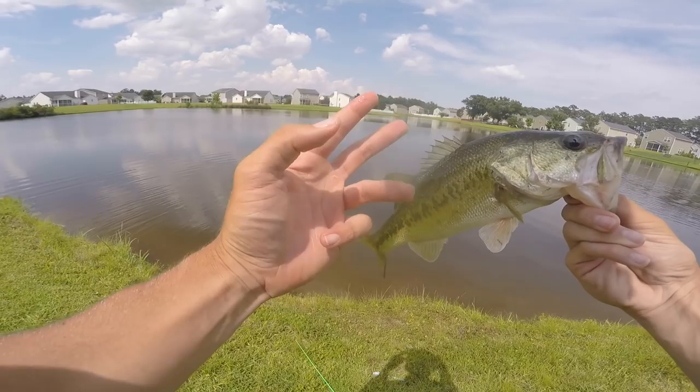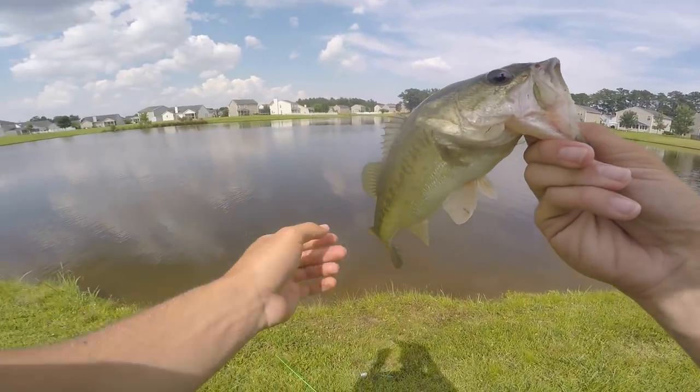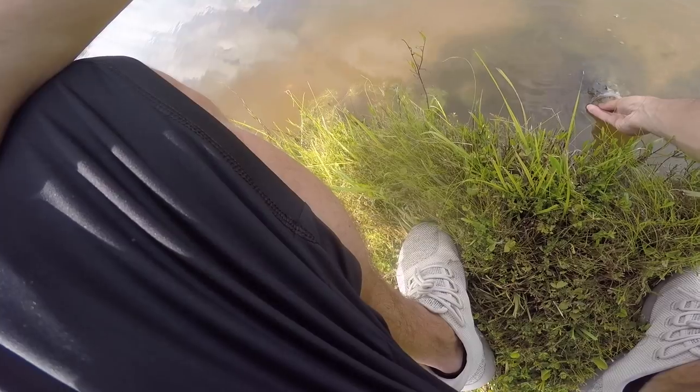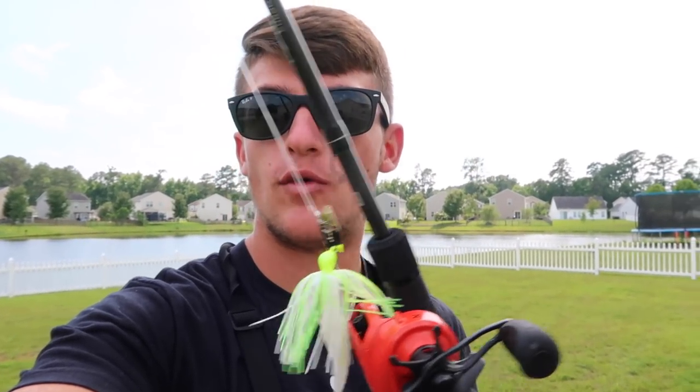That's two baits done — we got the crawl and we got the Senko done. I think I'm gonna take the crawl off, put on another Senko, and see if I catch a fish or two. Then we're gonna grab the ChatterBait and cover a lot of water. We are two thirds of the way done. I caught a fish on the crawl and a fish on the Senko — almost caught multiple on the Senko but lost two. We do have one more bait left: the Z-Man ChatterBait. We're about to go cover a lot of water, walk around the majority of the pond, and hopefully catch a big bass.